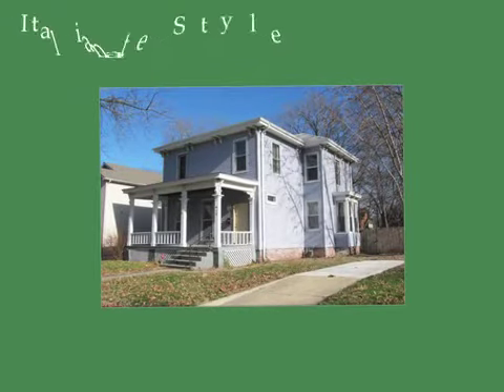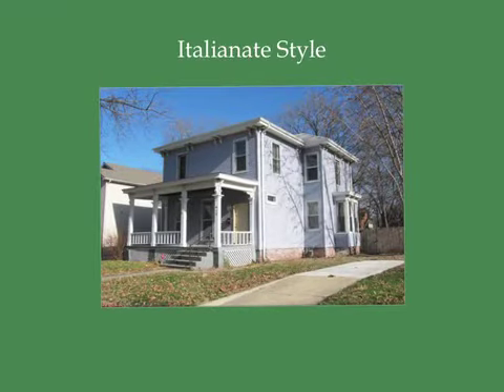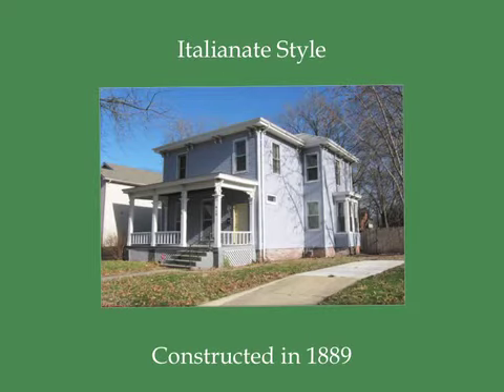The home built on 912 North 6th Street is an Italianate style home. This home was constructed in 1889.